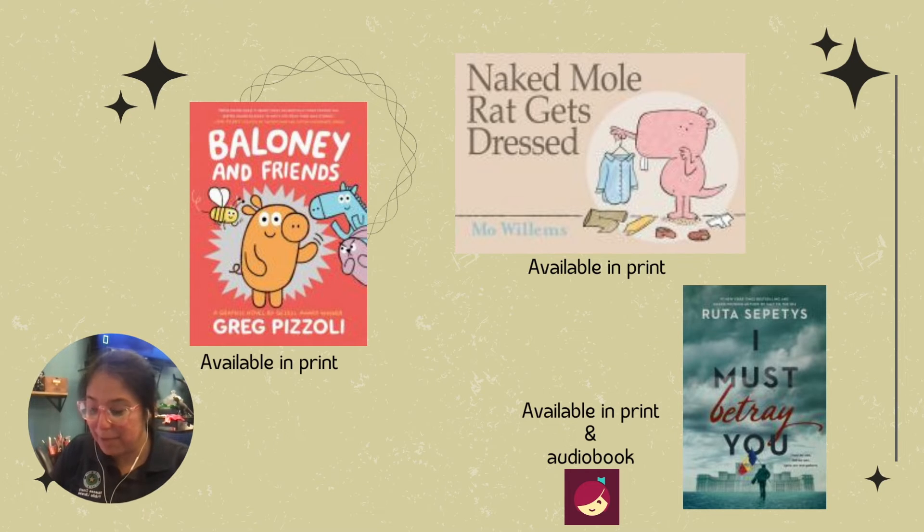Our next book is called I Must Betray You by Ruta Septys. This is a great book based on historical fiction set in Romania, where Christian is having to maybe betray his family or be like a secret spy. Great with romance and historical fiction in Romania during the 1989 communist era. It is sad, but it's just a great historical read, and I really love the detail and the historical facts in it. This book is available for checkout in print, but we also have it available on audiobook. I listened to it as well.